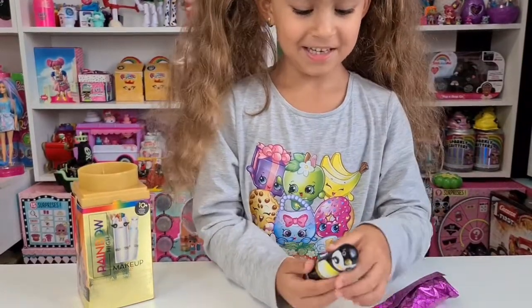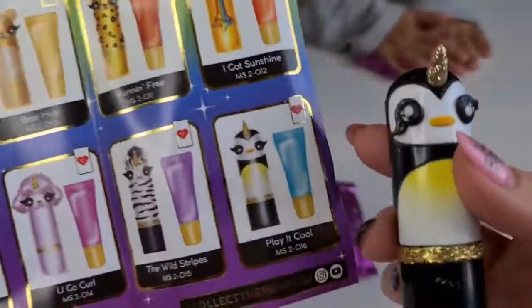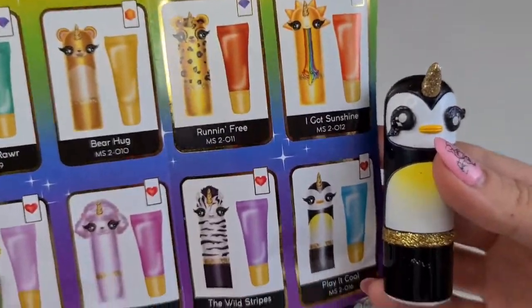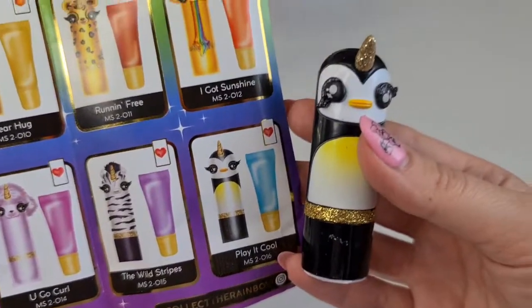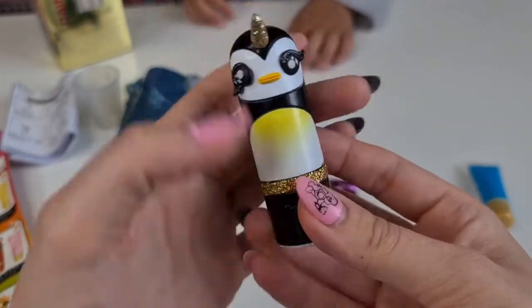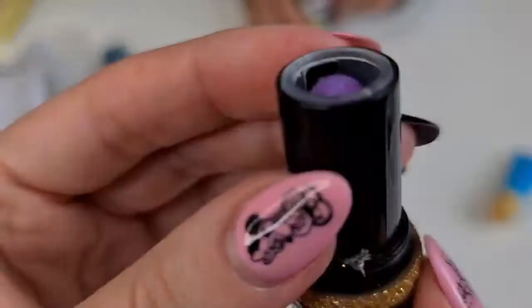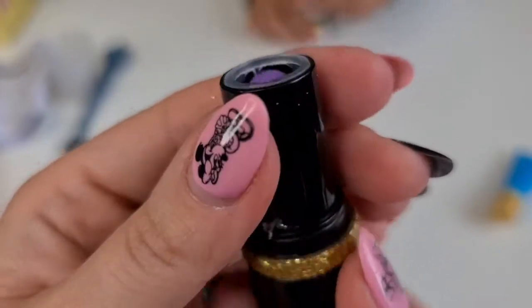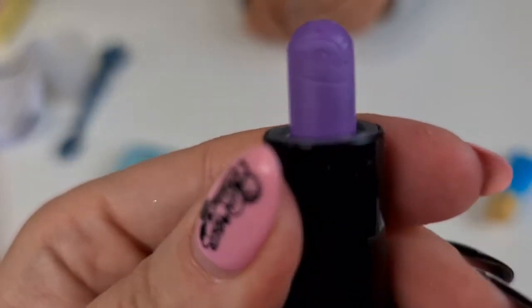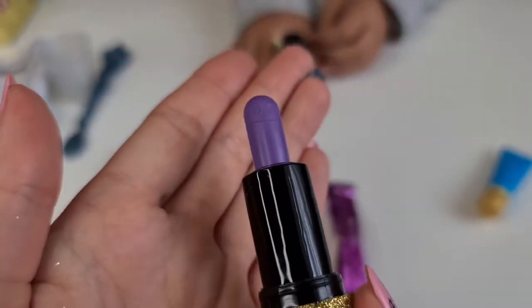Okay let's see — we do have the penguin! So we have this penguin here and it's also a rare one. It's cute! Now let's open it and see how it looks inside. It's a penguin!